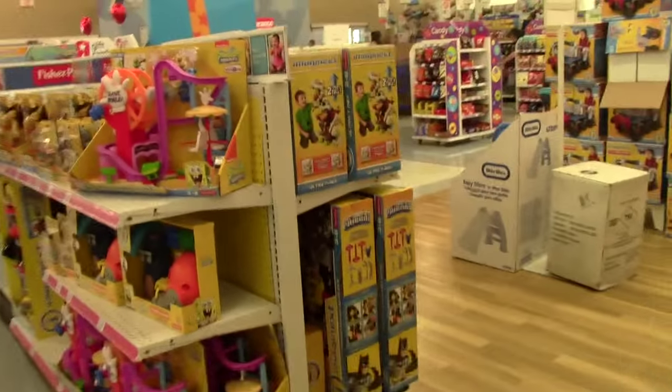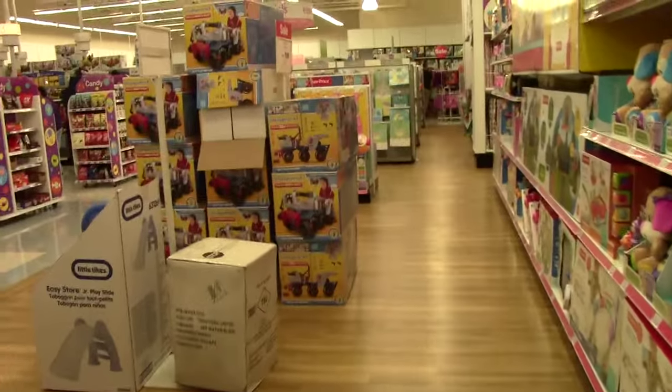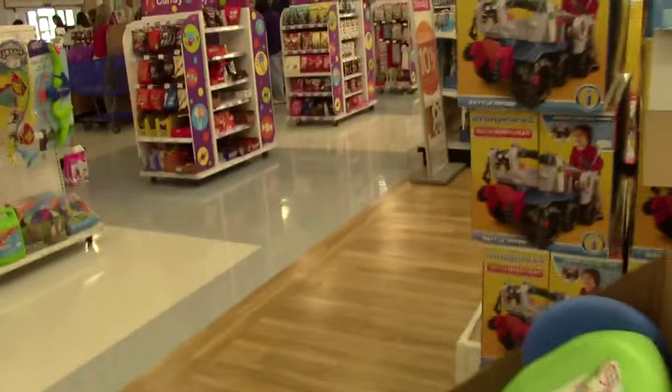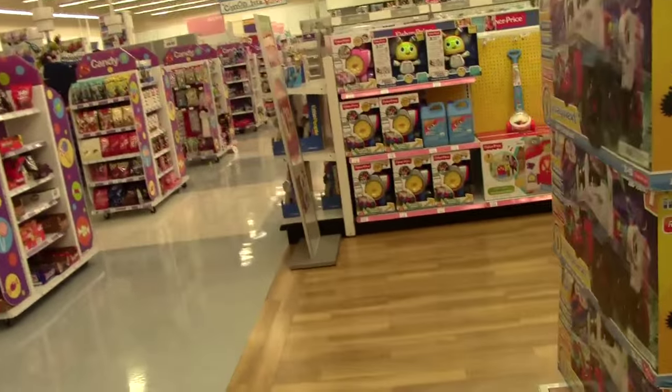Alright guys, I think we're going to be checking out now because it is super crowded and super hot in here. We've had a great time swapping Shopkins at the Swapkins event and we loved it. Bye guys!